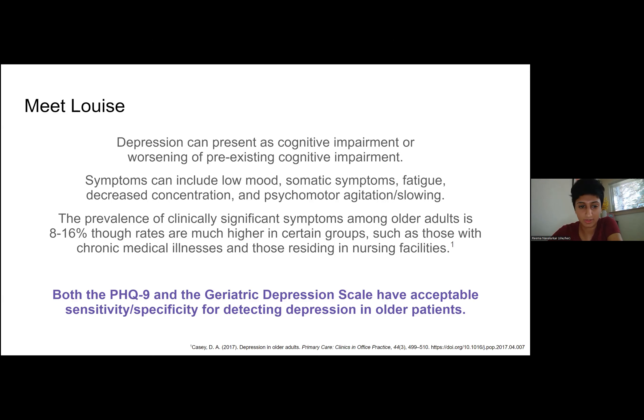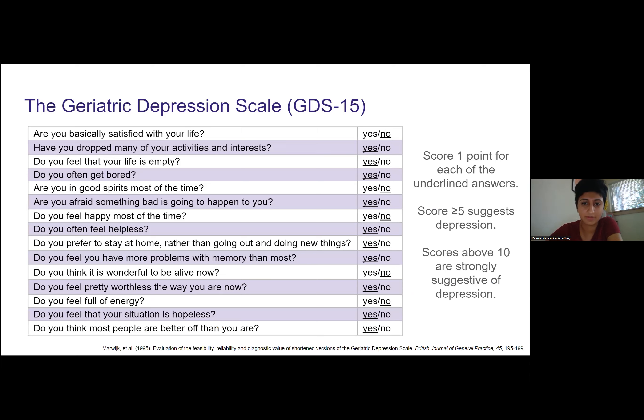In terms of screening, the PHQ-9 and the geriatric depression scale are pretty equivalent in detecting depression in older adults. The PHQ-9 requires a little bit more mental dexterity to quantify how often you're experiencing symptoms. So in a patient like Louise, who is having so much fatigue and decreased concentration, something like the geriatric depression scale might be easier. And that's because it's a yes-no question.